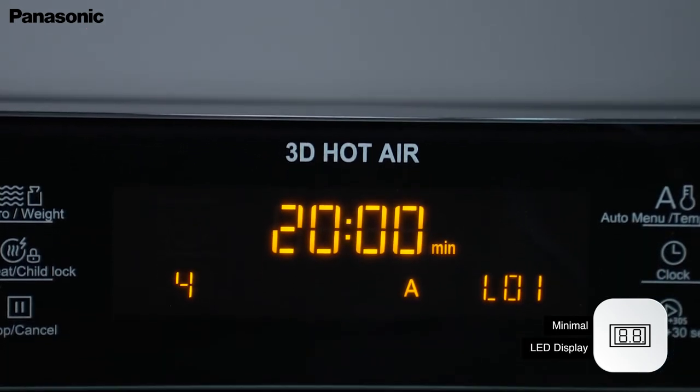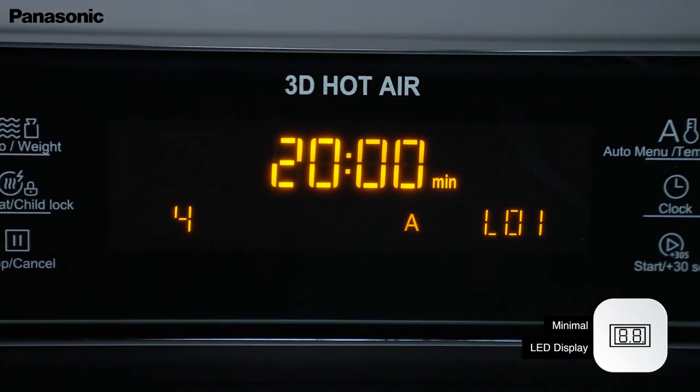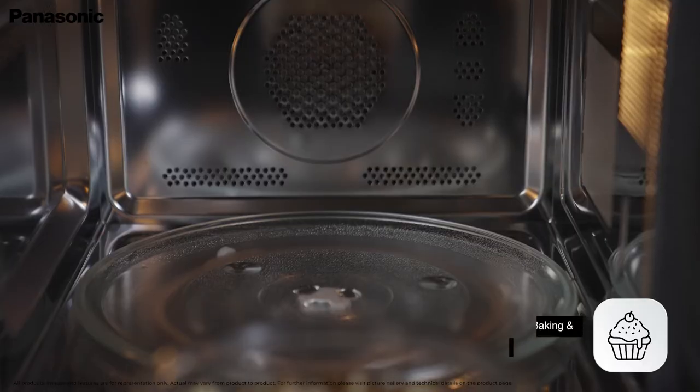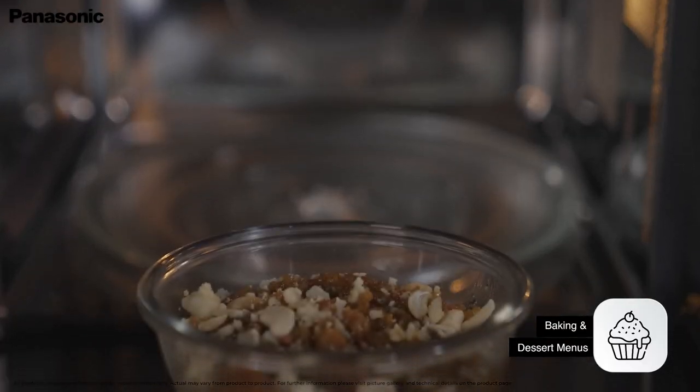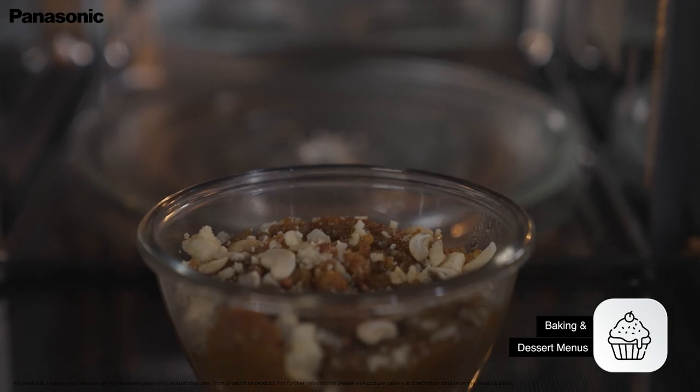The minimal LED display helps monitor the process, giving you better control over your cooking. Indulge your sweet tooth by choosing from the pre-set baking and dessert menus, available at the touch of a couple of buttons.